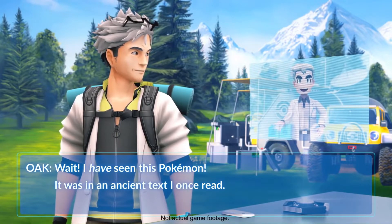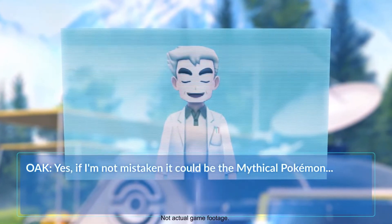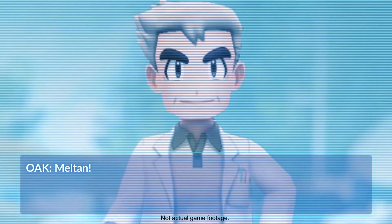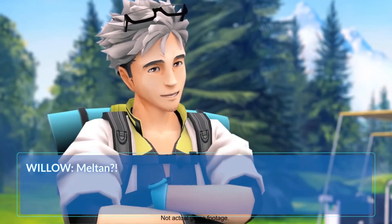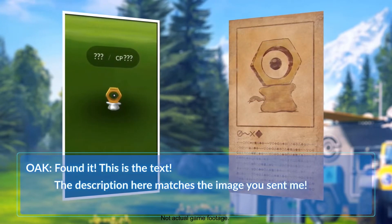Meltan is a new Mythical Pokémon and will be available to play in Pokémon Let's Go Pikachu and Eevee. It has also been sighted in Pokémon GO, but it turns out if you try to catch Meltan in Pokémon GO, it turns out to be a Ditto.